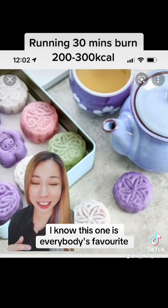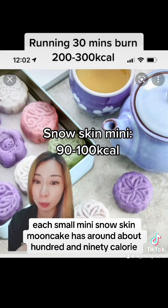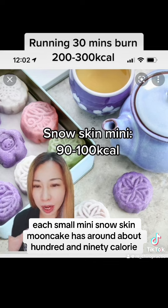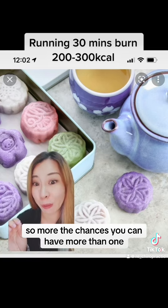I know this one is everybody's favorite. They look so amazing and they're so Instagram-worthy when you take a picture. Although each small mini snow skin mooncake has around 190 calories, be careful — because they are so small, chances are you're going to have more than one.